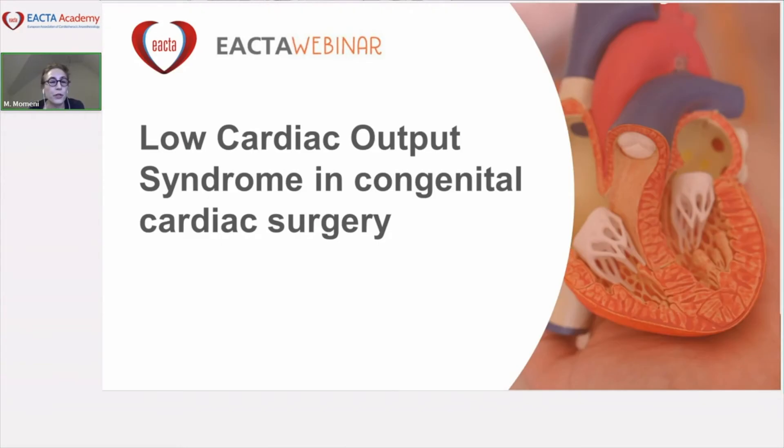It is my pleasure to introduce the first speaker of our webinar, Dr. David Faraoni from Canada. Dr. Faraoni is a staff anesthesiologist at the Hospital for Sick Children and associate professor of anesthesia in the Department of Anesthesiology and Pain Medicine at the University of Toronto. He is an associate editor of Anesthesiology and Pediatric Anesthesia, and has published over 130 publications in the last 10 years. Today he will talk about the incidence, definition, and diagnosis of low cardiac output syndrome in congenital cardiac surgery.